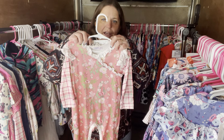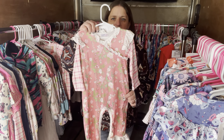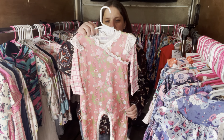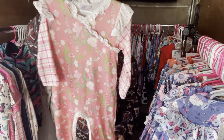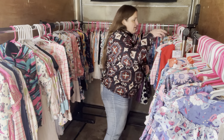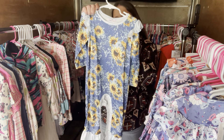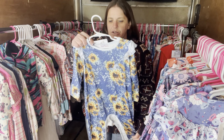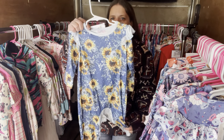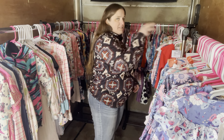We have the Colette Floral again — this one is $26, 12 to 18 months, SKU 454. And then Sunflower Sweetness again — this one is $26, 18 to 24 month. The SKU number is 333 — that's three threes.